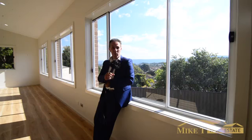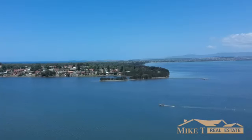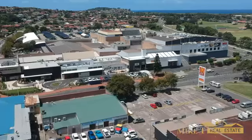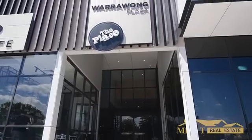Seriously, what a view. If only I had a chair to enjoy. Location here is really good — only minutes to Lake Illawarra and also just minutes to Warrawong Shopping Centre. How good is that?